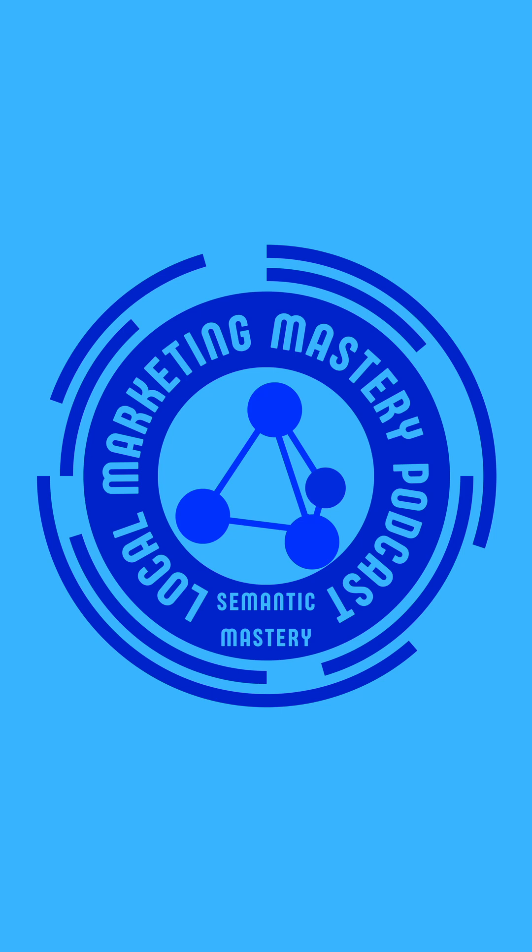This has been Bradley Benner with the Local Marketing Mastery Podcast by Semantic Mastery. Keep building, keep testing, and keep scaling. If you're ready to grow your agency with proven frameworks and no BS strategies, join the Semantic Mastery Mastermind by visiting mastermind.semanticmastery.com to see how we can help you land more clients, rank faster, and scale smarter. Or if you want done-for-you services, explore the packages we offer at Semantic SEO — visit semanticseo.pro to learn more.